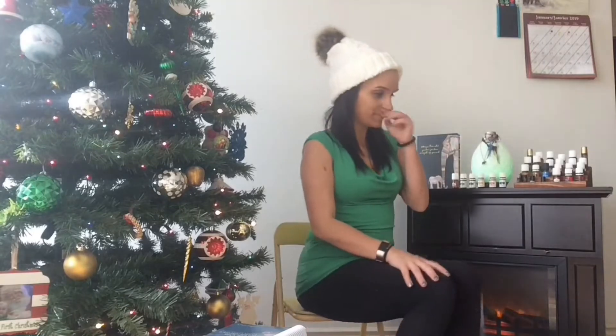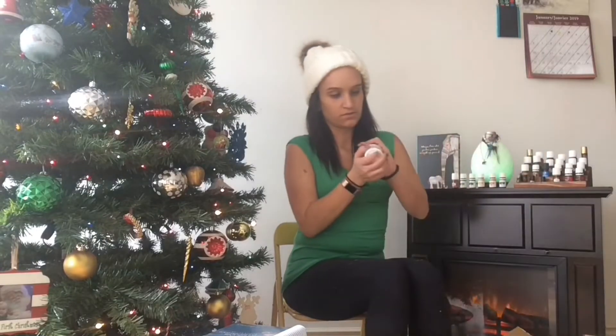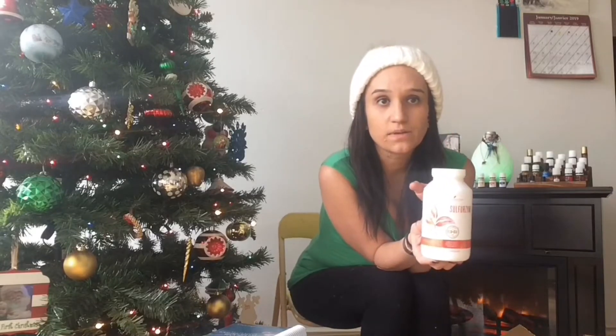We're just gonna jump right into it. I've got some Super B, and for this you take two tablets daily with meals. You have to take it a couple hours apart from any other supplement, so just remember that. It's great for your overall health — it's a multivitamin.